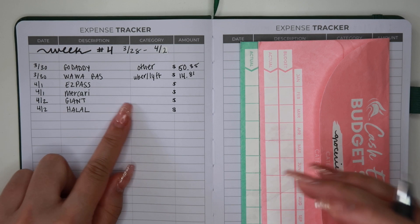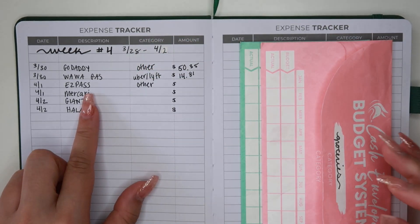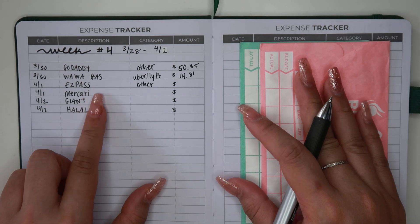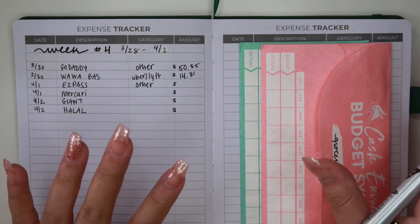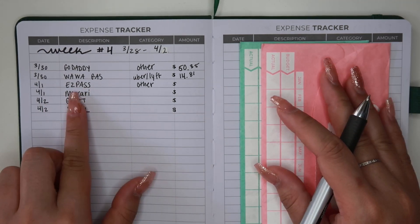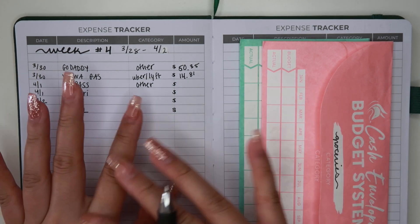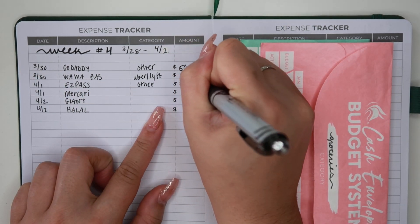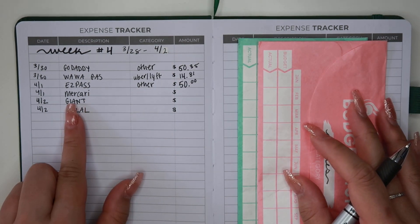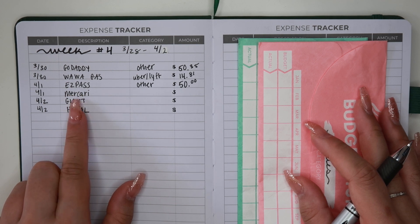Next we have EasyPass, also in the 'other' category. I didn't realize my EasyPass account didn't update — it was actually my fault because I had changed bank cards and totally forgot to update my EasyPass. When I went into my account it was frozen and I had to pay, which ended up being another $50.